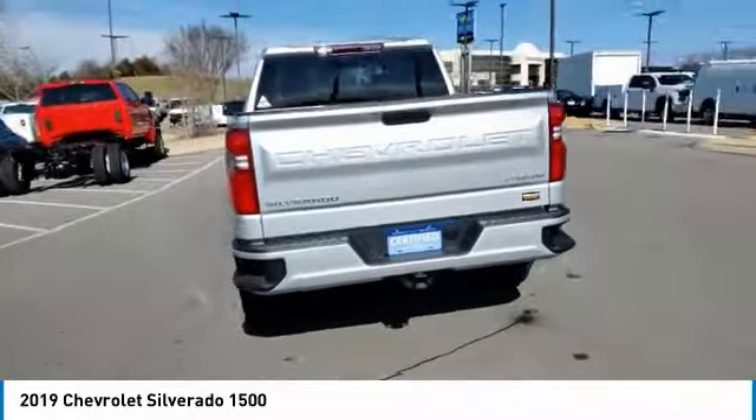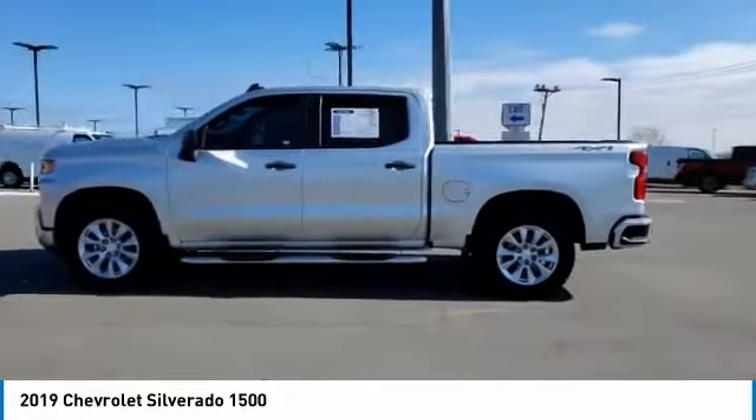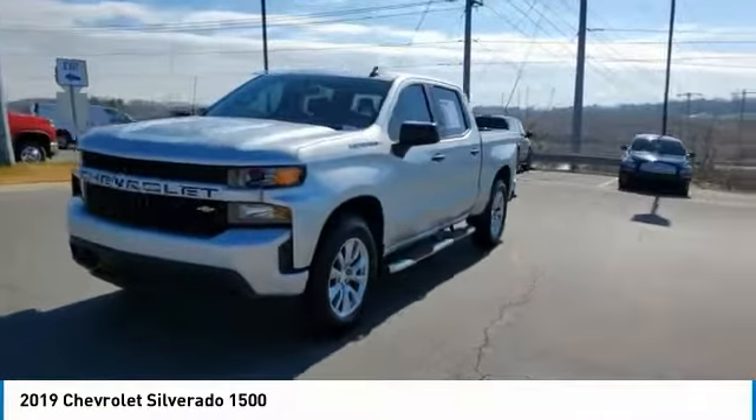Here are some of this vehicle's great options: aluminum wheels, heated side mirrors, traction control, daytime running lights, remote keyless entry, mirror memory, cruise control, power door locks, power windows, power steering.